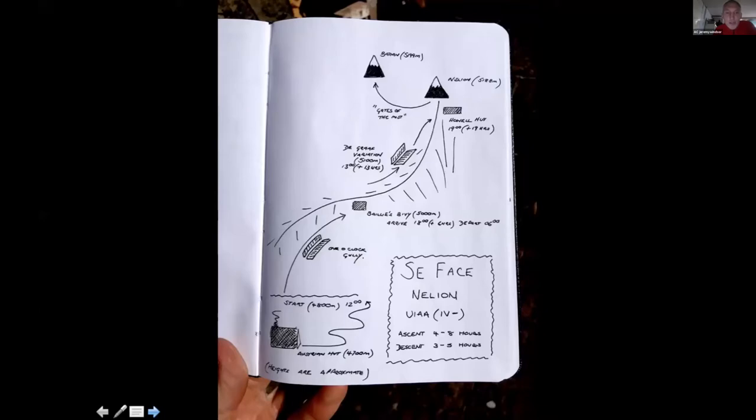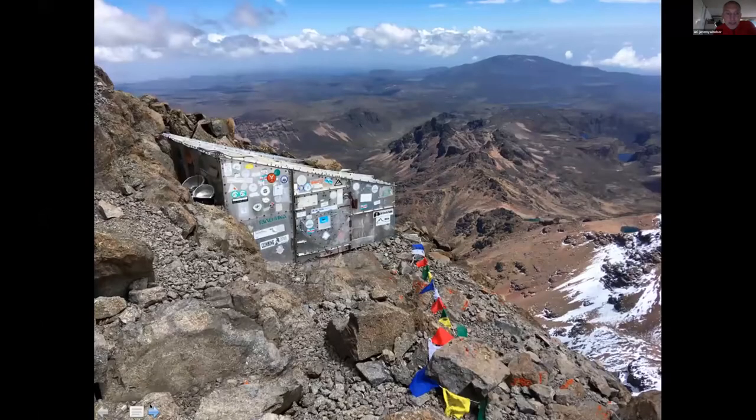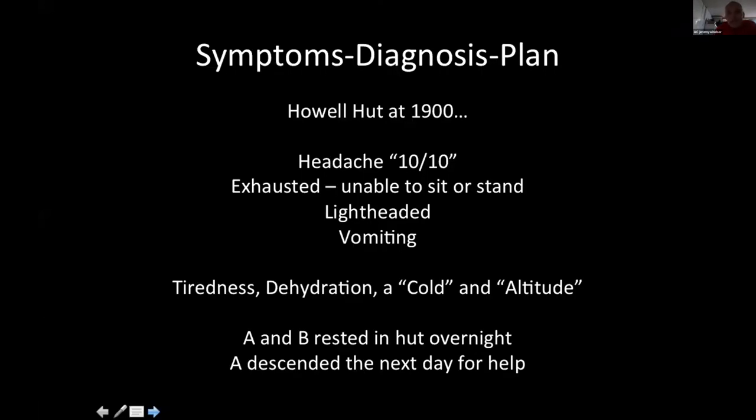At 7pm, Bob's headache was 10 out of 10. He was exhausted, unable to sit or stand, light-headed and vomiting. They still attributed it to dehydration, the cold, and altitude, but it was very clear that Bob wasn't going anywhere. They decided to rest the night in the hut. The following morning they made a decision: Bob would remain in the hut and his partner would descend.